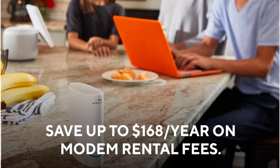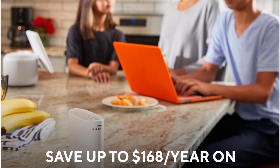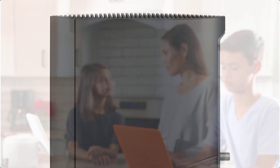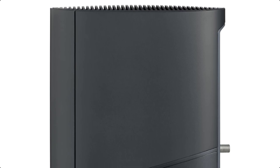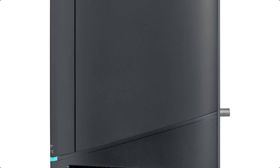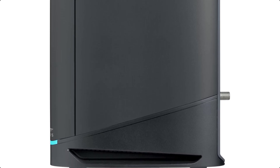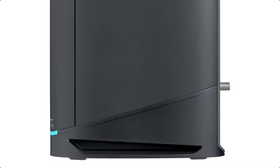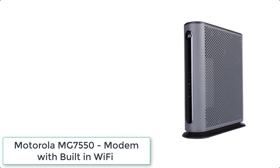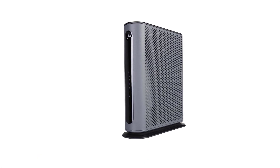Simply plug in, download the Surfboard Central app, and follow the step-by-step instructions to activate the modem, set up and customize your WiFi network, and add devices. Once setup is complete, the app provides real-time monitoring of devices on your network, enhanced parental controls like setting time limits and pausing internet, and much more.